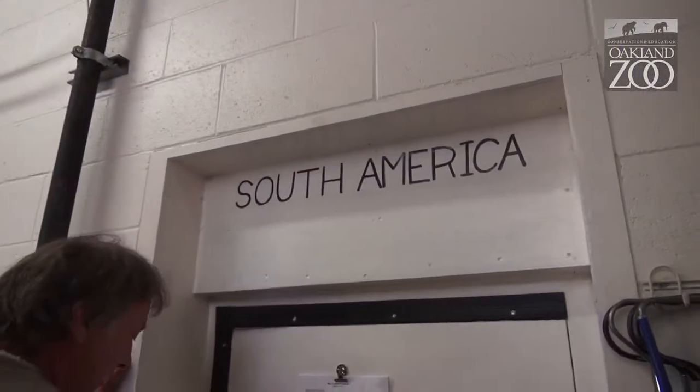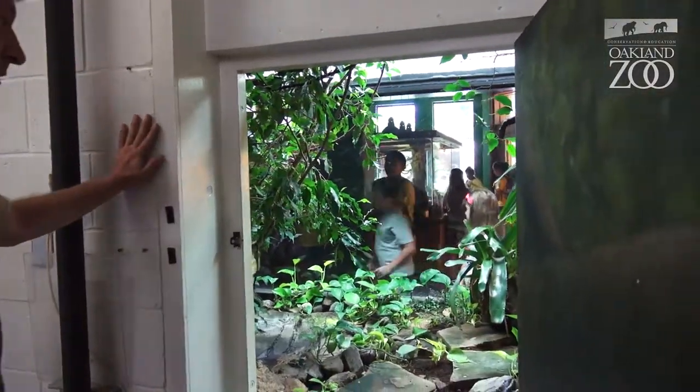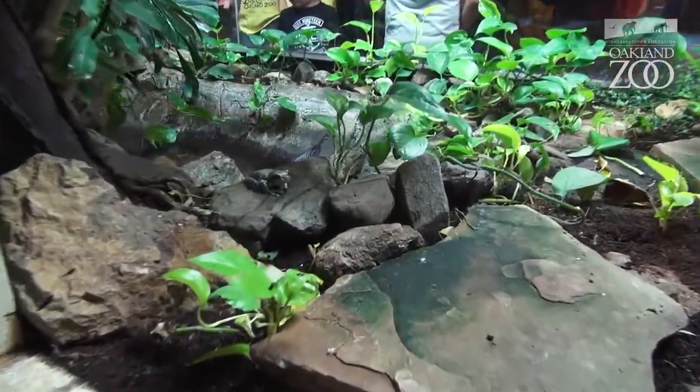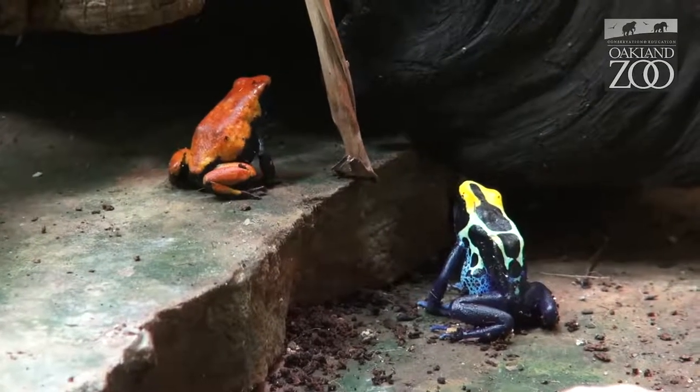So in this exhibit, you're going to see boa constrictors, other types of arboreal tree boas, some Amazon milky frogs, these little tree frogs. And we also have five different species of poison arrow frogs.